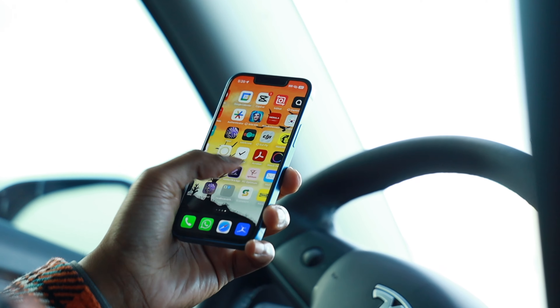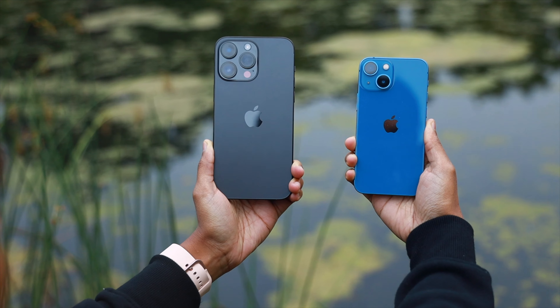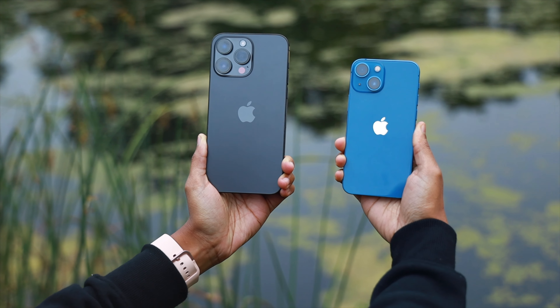Currently I'm running the latest version of iOS 17, and this phone only had one issue prior to these updates. Due to its small form factor, Apple was only able to add a 2,400mAh battery — not a big number by any means, but due to its size, this makes a whole lot of sense.